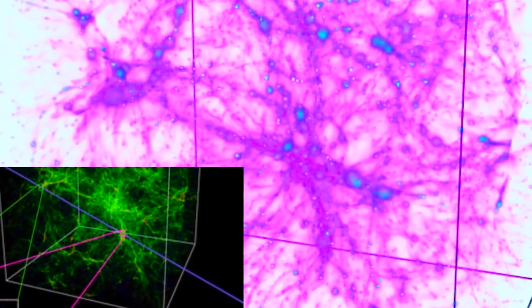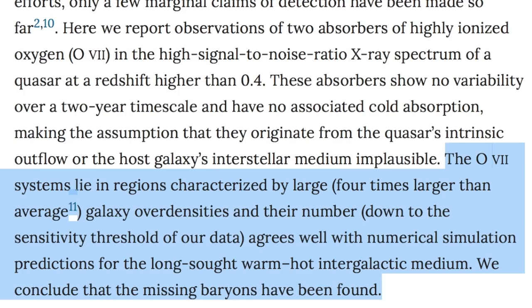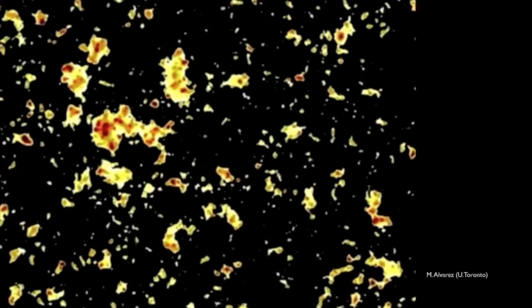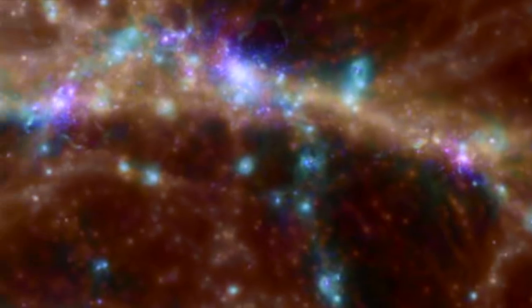These are regions where galaxies form like shining points on a sparse thread through space, and this filamentary structure is the focus today. Using ESA's X-ray Newton satellite, they peered through the medium at a distant quasar to ascertain how the medium was affecting the light passing through it. They found highly ionized oxygen in abundance, confined to the filamentary regions, which were four times denser in galactic population than the surrounding regions.